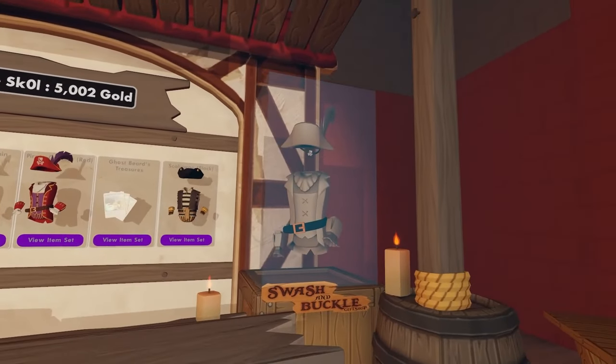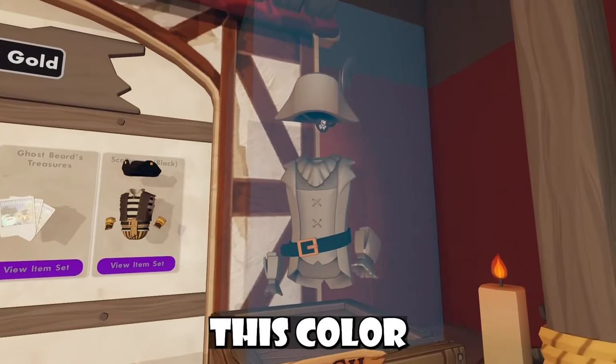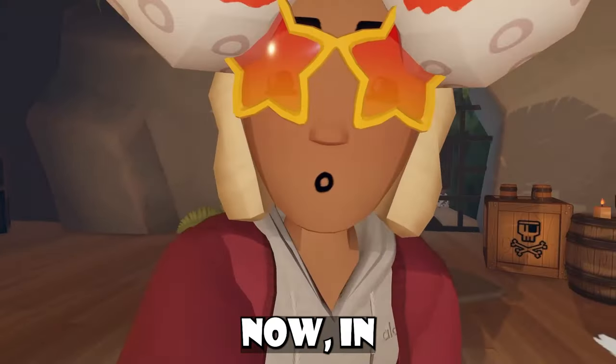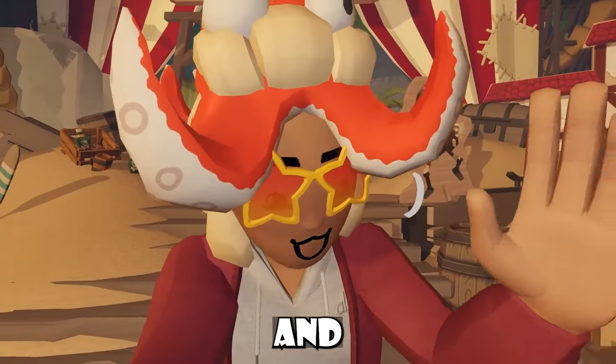Obviously the other topic worth mentioning is this set — it's basically a different color than what it used to be. This white color kind of goes hard. I like it; it's a snazzy color scheme and they should totally consider adding it for real.